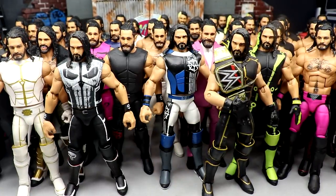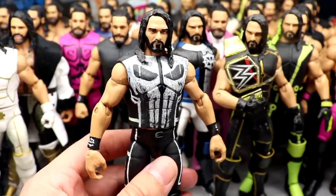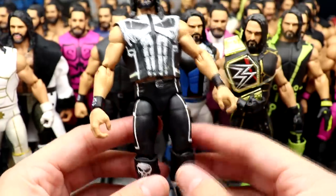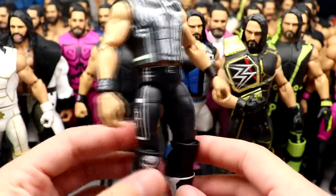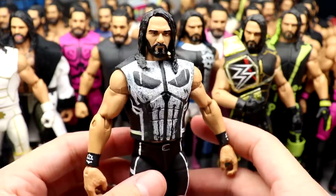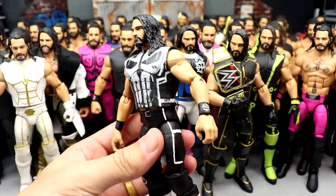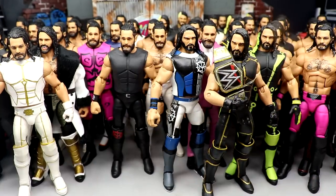Speaking of customs, we do have the Punisher Seth Rollins. I think I saw somebody on 2K community creations — I looked up Seth Rollins fantasy gear and this Punisher gear came up. The only thing different about my gear is I added the Punisher skull to the knee pad. I did the white and black kick pads, panels on the sides with the SR, and then I did make the custom vest here. This Punisher Rollins is very fire. I love the way the skull looks on the vest. It just completes the look.